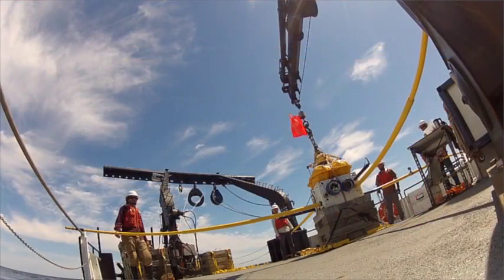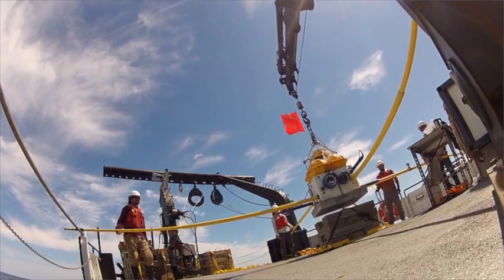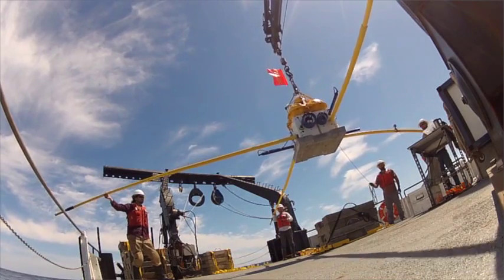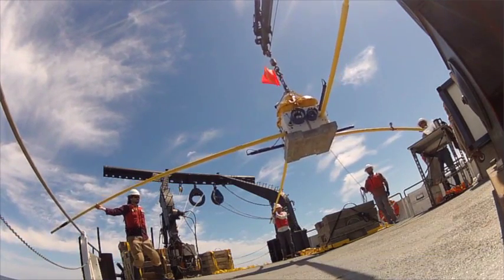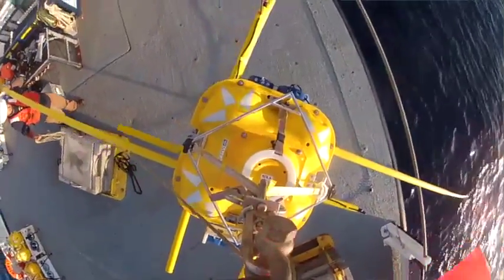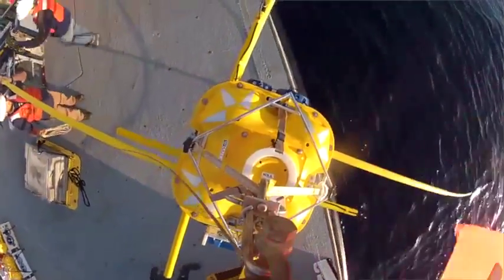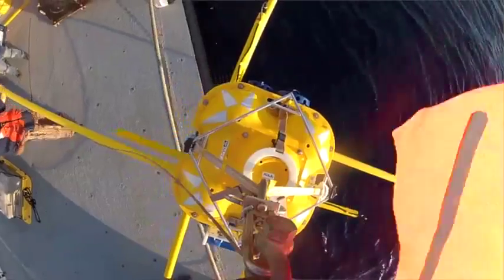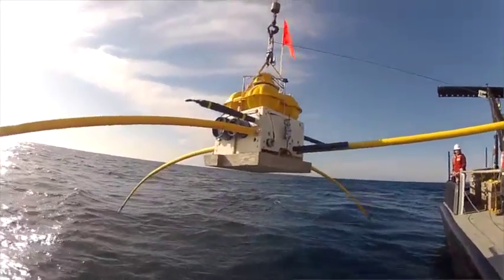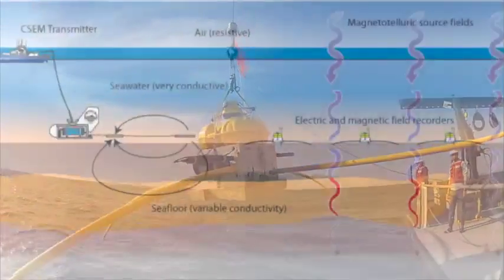In order to study the seafloor at depths deeper than what we can see with our eyes, or deeper than you can drill down with a drilling rig, you have to use physical methods. For my research, we use electromagnetic transmitters and receivers. We put the receivers onto the seabed and then tow the transmitter just above the seabed, and we use the receivers to measure how electromagnetic waves travel through the seabed.